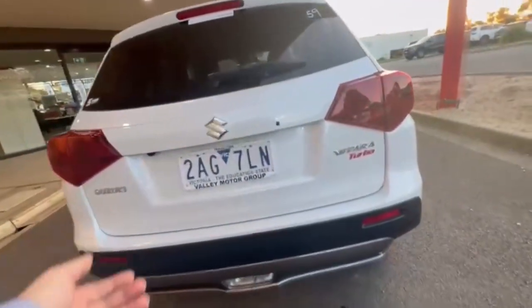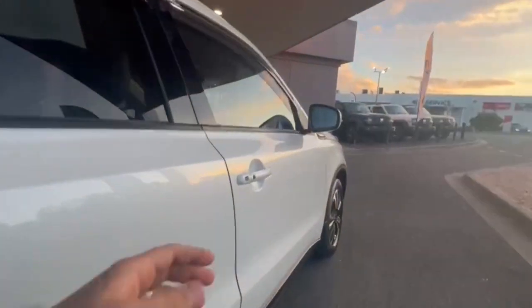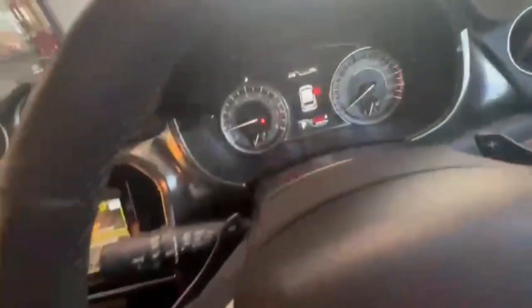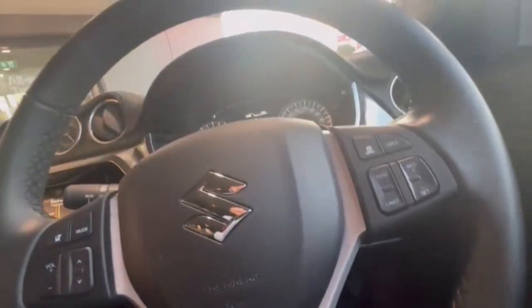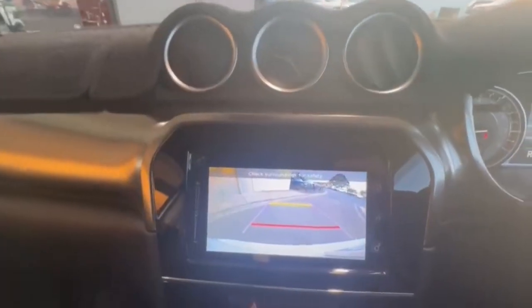Coming around onto the rear, you do have your reverse camera and your rear sensors. Opening up, you have plenty of space in the back here. Now coming down the driver side, this car does present extremely beautifully, and hopping on in, we do have only 26,000 k's on the clock with your lane assist and adaptive cruise.